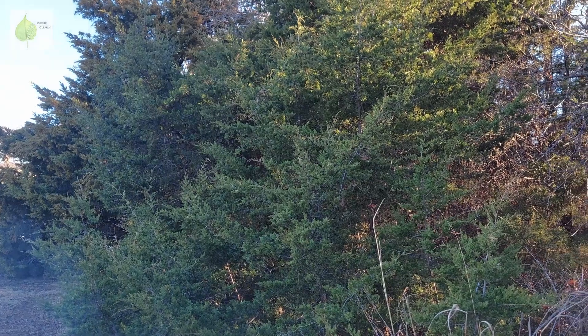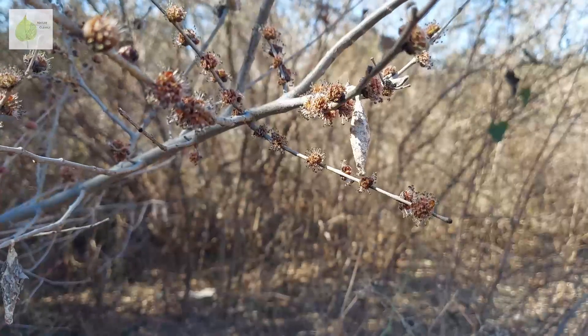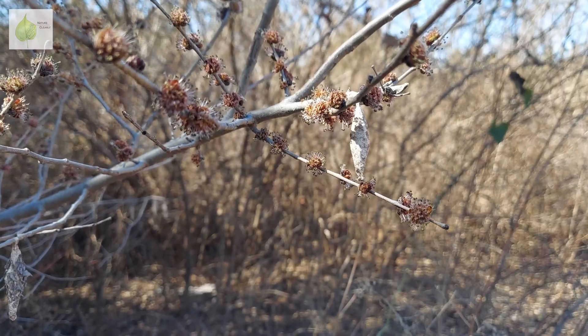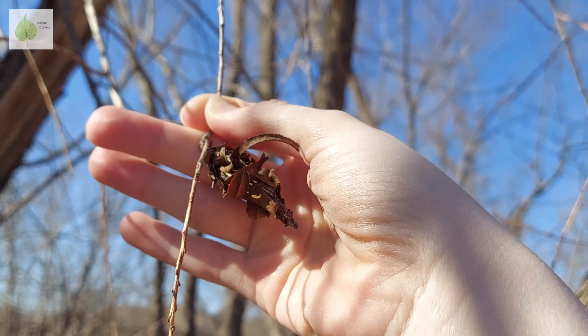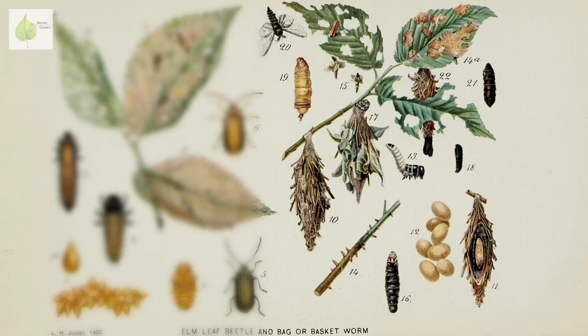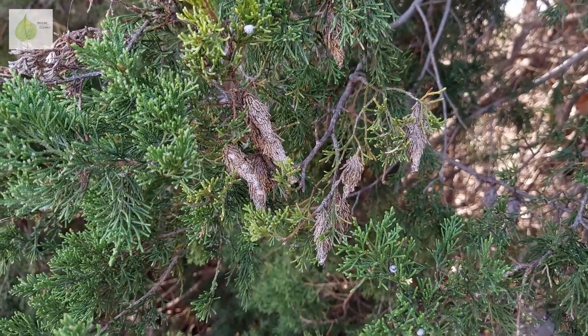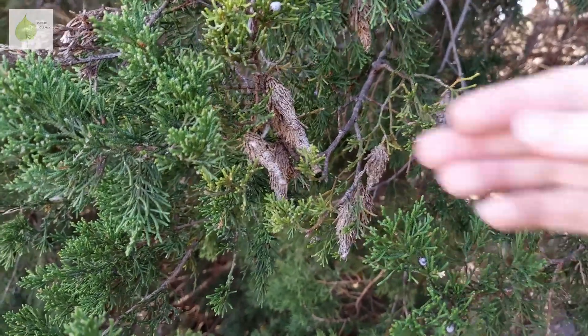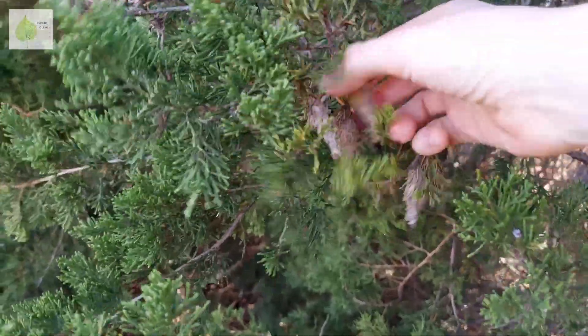I'm showing you bagworms on junipers, as those are the trees I see infested most commonly, but there are many different tree species that can be affected. In the same area, I saw some willows and cottonwoods having bagworms as well. It's the caterpillar stage that causes all the damage to the trees, and sometimes it can result in complete defoliation and death of a tree. So if you happen to observe bagworms on some of your trees, it might be a good idea to handpick and destroy the bags before the eggs hatch to avoid damage by feeding caterpillars.